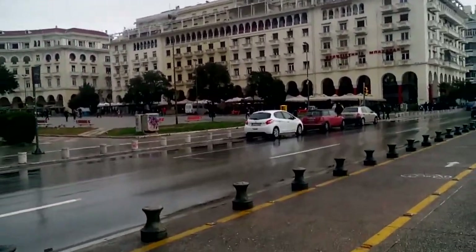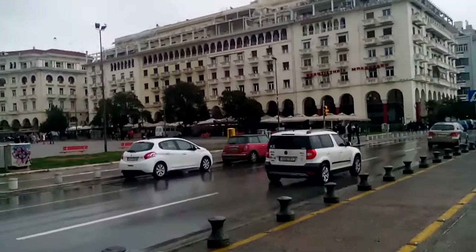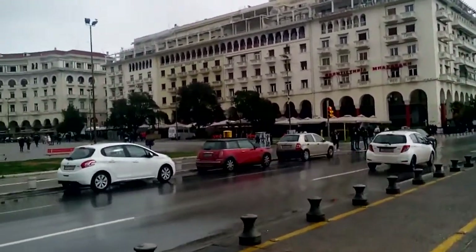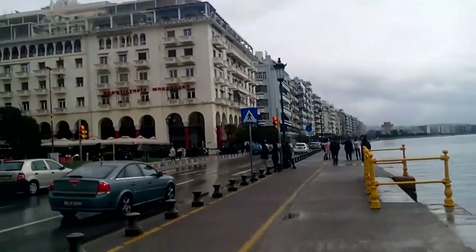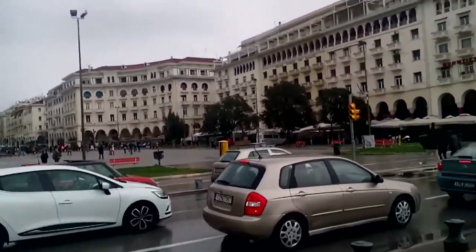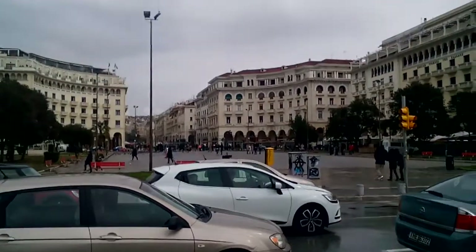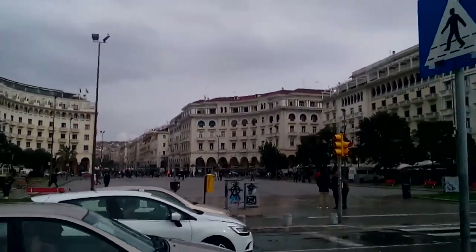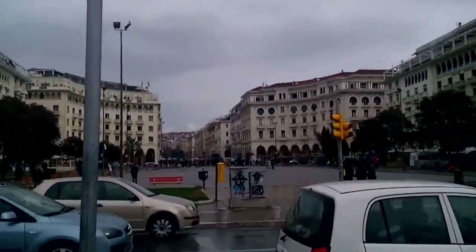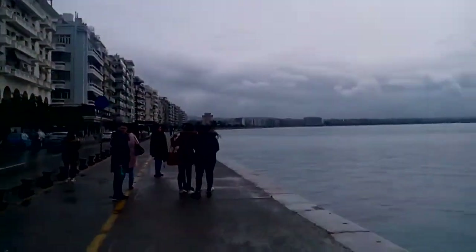If I turn to the left, we come to Aristoteles Square, which is the biggest square in Thessaloniki. You can see the old city of Thessaloniki from here, which is back there right under the mountain. The square continues up there. Normally you can also see Mount Olympus back there, but today it's cloudy so we can't see it.